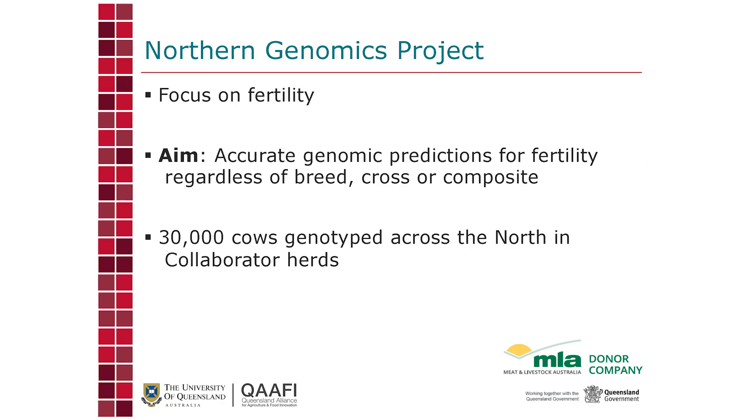The other project is the Northern Genomics Project. The focus is on fertility, and the aim is to produce genomic breeding values for fertility that work across breeds — so regardless of breed, you can get an accurate genomic breeding value for fertility.